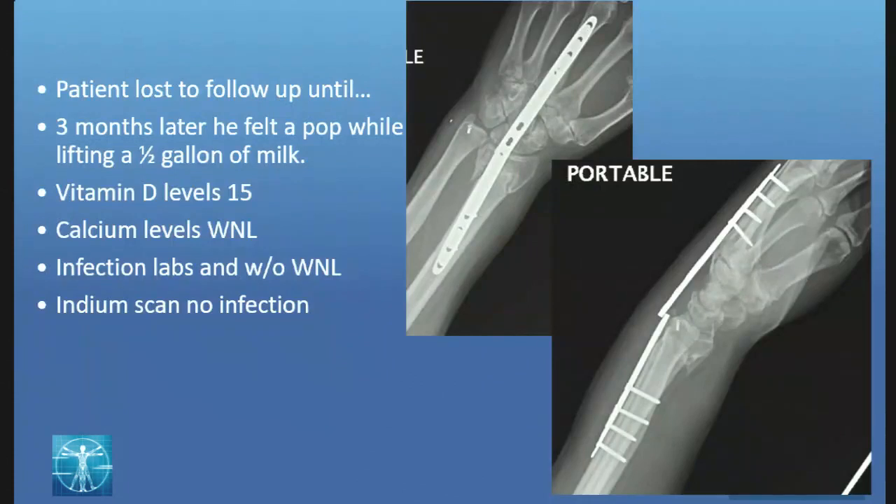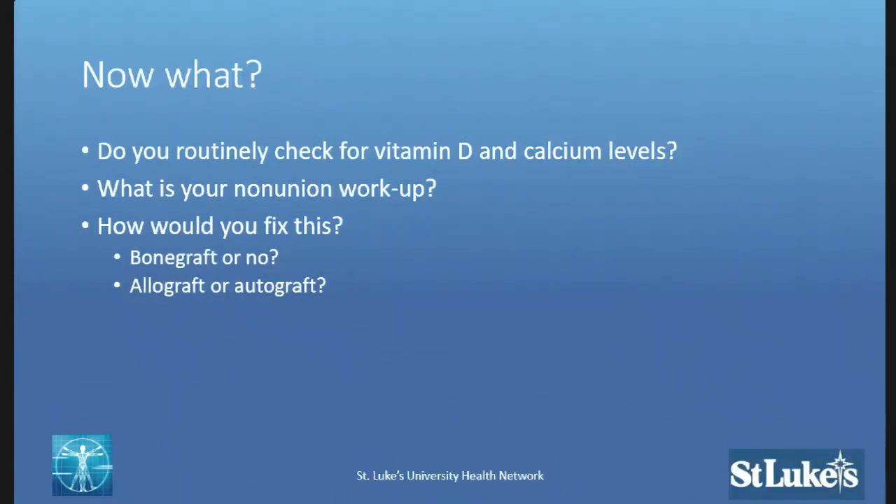Options were discussed with the patient, and he disappeared. He came back three months later after lifting a half gallon of milk, felt a pop, and said his wrist could move all of a sudden — is the plate supposed to do that? We try to figure out why his plate broke. Basic lab work: vitamin D levels were at 15, calcium levels within normal limits, infection labs within normal limits, and an indium scan confirmed no infection. CT scan demonstrates no union.